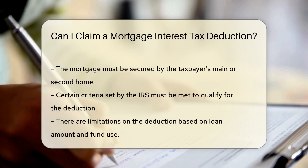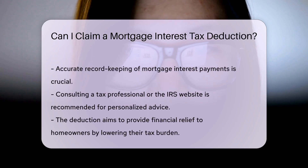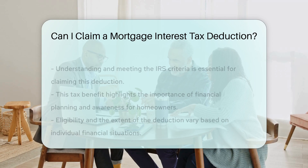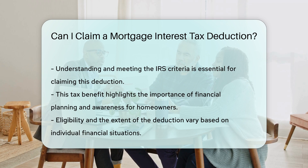The mortgage must be secured by your main or second home and meet certain criteria set by the IRS. The deduction is subject to limitations based on the amount of the loan and the use of the funds. It is essential to keep accurate records of mortgage interest payments for documentation purposes. Consulting a tax professional or the IRS website can provide detailed guidance tailored to your specific situation.